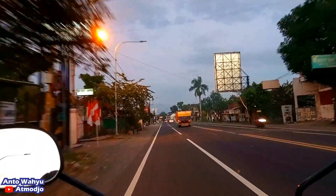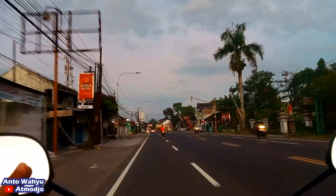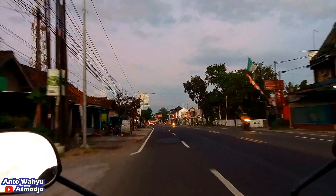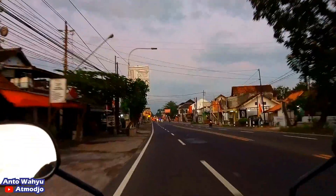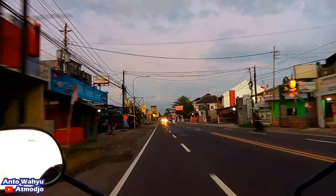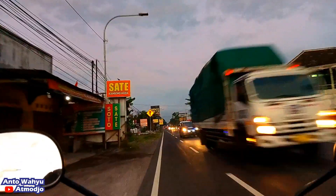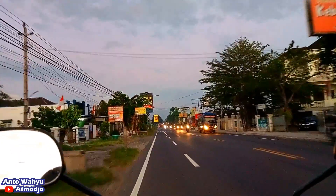Halo assalamualaikum teman-teman, jumpa kembali di channel Anto Wahyu Atmojo. Kali ini masih pagi sekali ya, kira-kira pukul 5.30, lampu-lampu kendaranya masih pada nyala. Kali ini saya meruput sekali, pengen jalan-jalan menuju ke bendungan yang sangat ikonik sekali di daerah Kulon Progo.